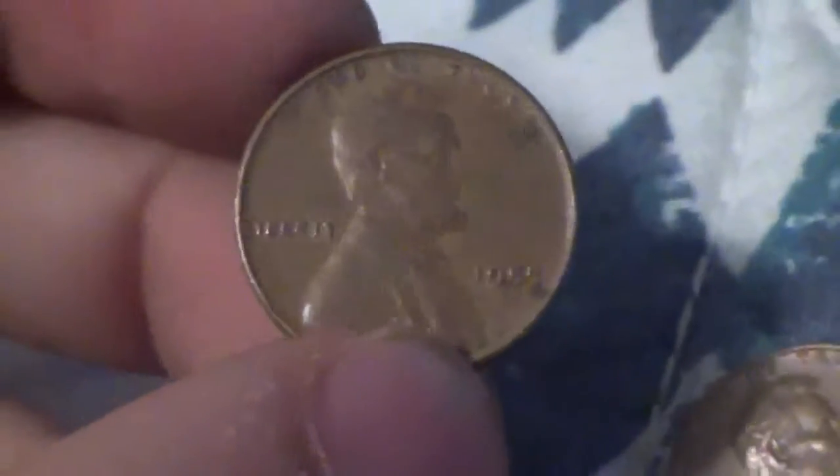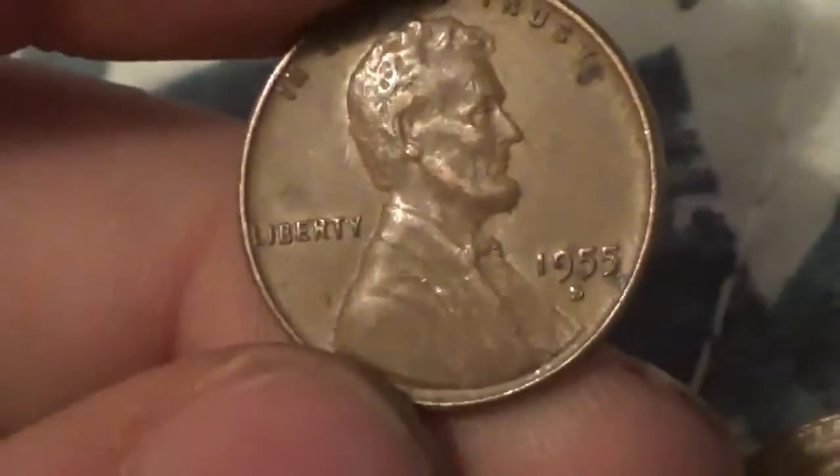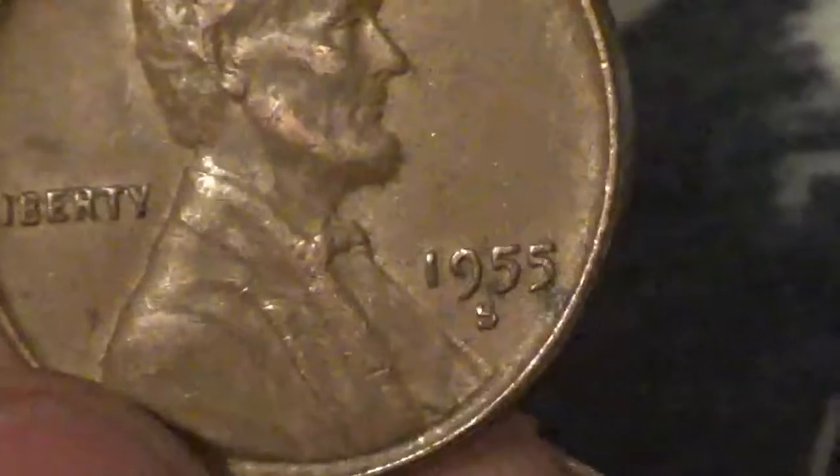A few rolls later, we found a pretty difficult date to find — it's a 1955-S wheat penny. They're just a little bit more difficult to find. First roll and I found it in circulation, so that's pretty cool. Same roll, we have another one — this is going to be a '57 Denver.